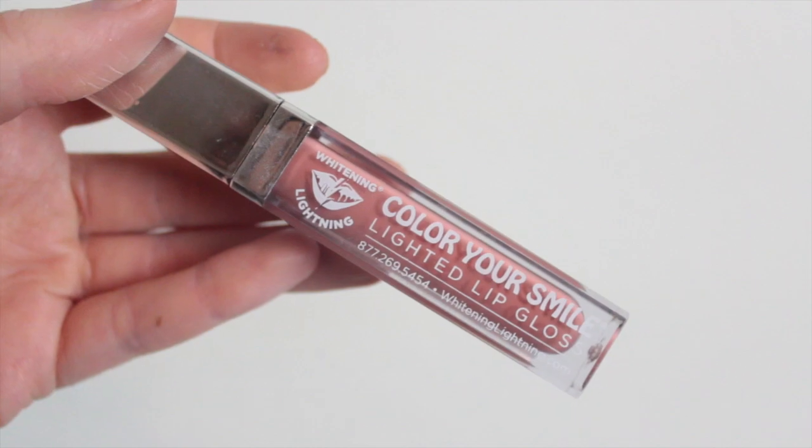Next I'm taking this nude lip gloss from Whitening Lightning — it lights up as I put it on, which is kind of cool. And this is our completed day look.